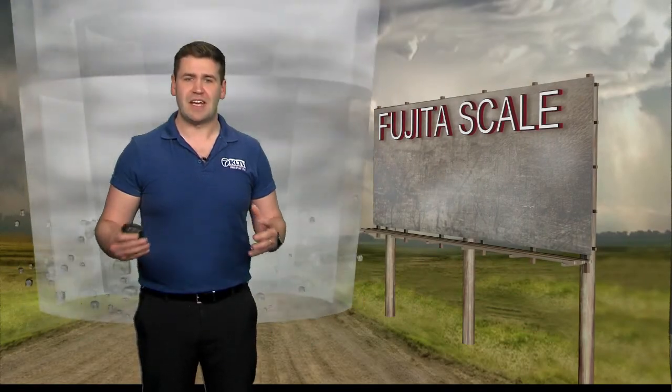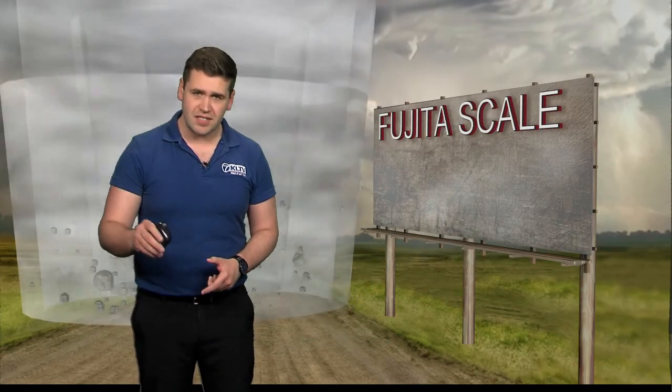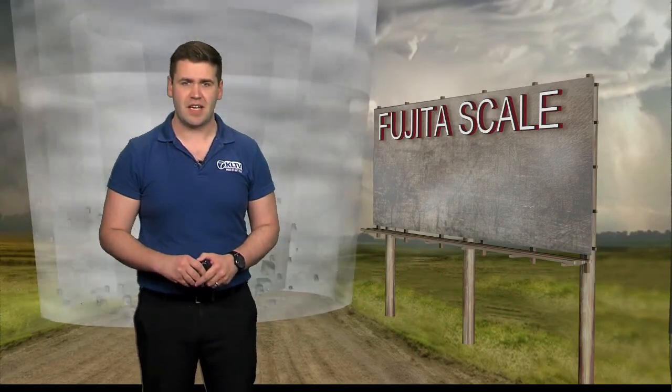But remember, a tornado of any strength can prove dangerous and deadly if you're not prepared. Use this knowledge to keep you and your family safe. And when there is a possibility of severe weather in your area, stay tuned to the First Alert Weather team and get alerts on your First Alert Weather app.